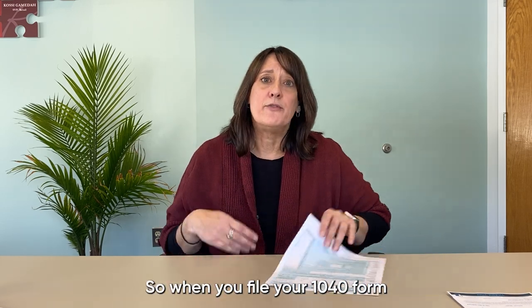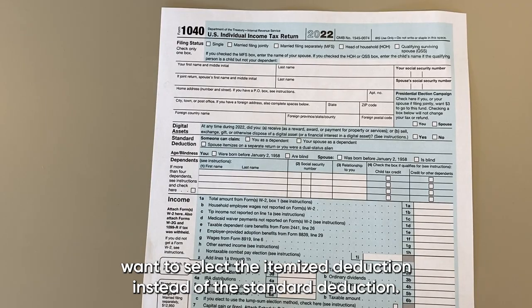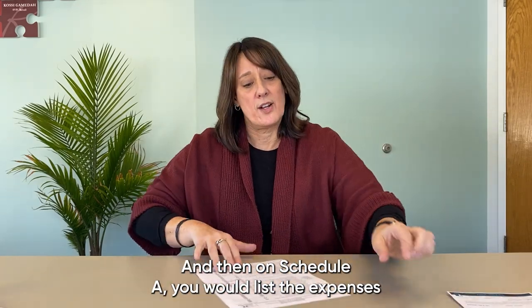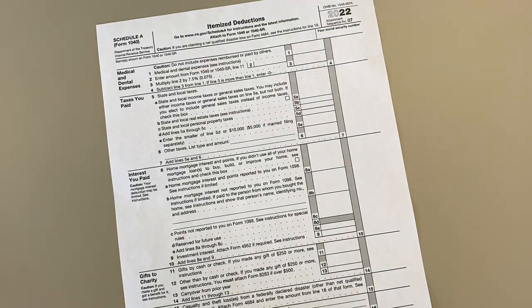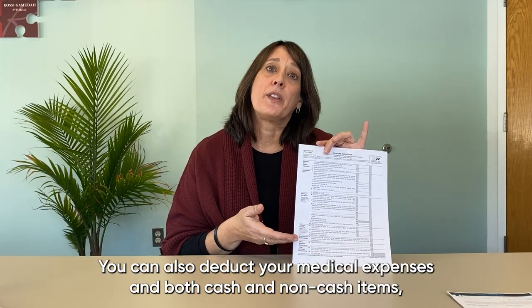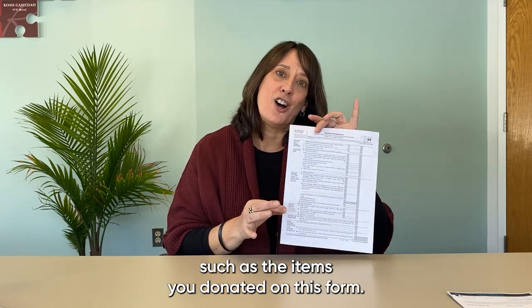When you file your 1040 form, in order to itemize you'd want to select the itemized deduction instead of the standard deduction. Then on Schedule A you would list the expenses related to your home — mortgage interest, taxes. You can also deduct your medical expenses and both cash and non-cash items, such as the items you donated, on this form.